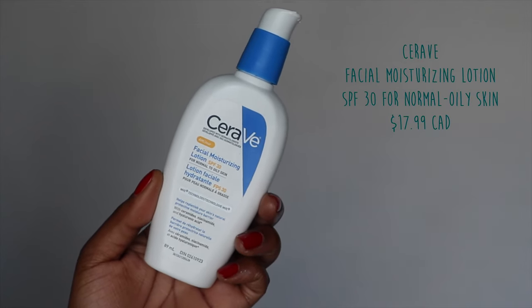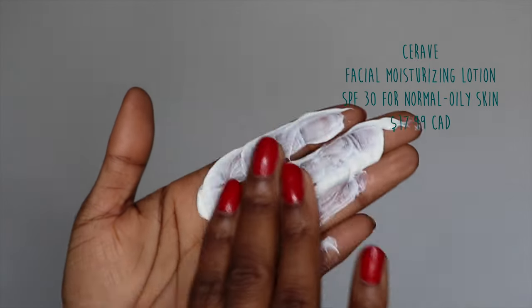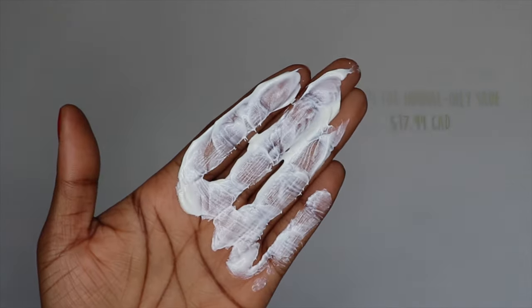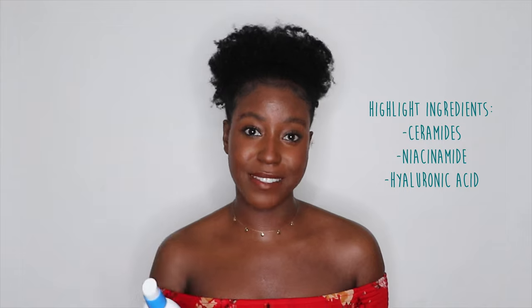So this is the CeraVe Facial Moisturizing Lotion with SPF 30 for normal to oily skin. It's supposed to help replenish your skin's natural protective moisture barrier. Some of the highlight ingredients are ceramides, niacinamide, and hyaluronic acid. We'll get into the product a little bit later, but for now let's start with the application.